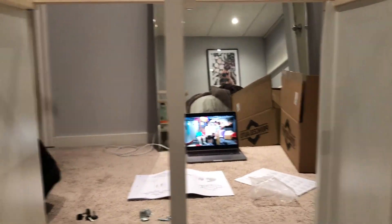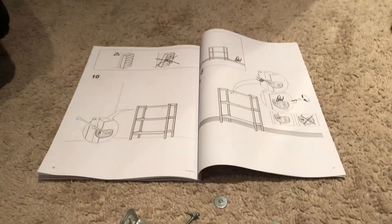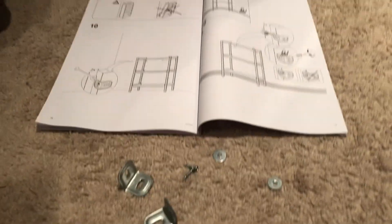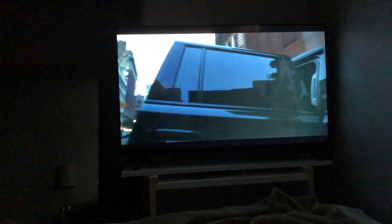I finally have it all put together and it is perfect, except my TV didn't fit on it and I still had leftover parts. I ended up just buying a small shelf unit to put on top of it to fit the TV perfectly, and I love it.